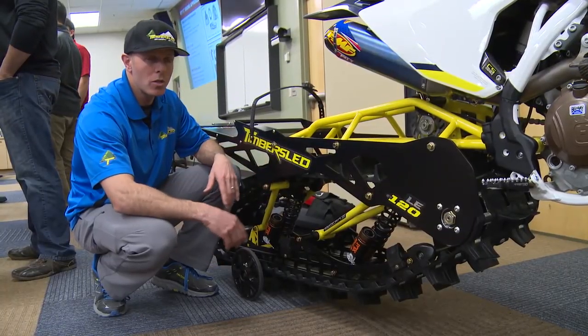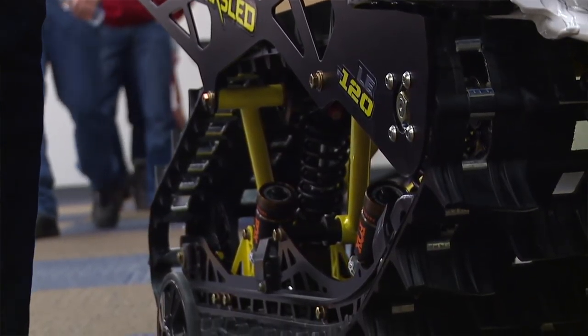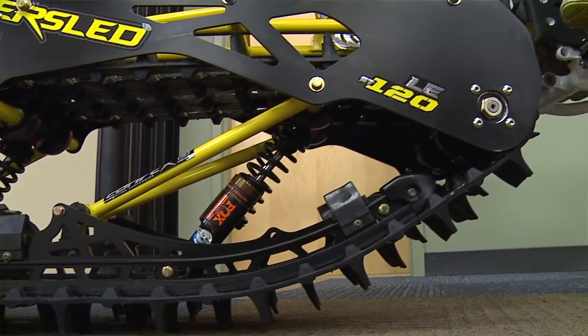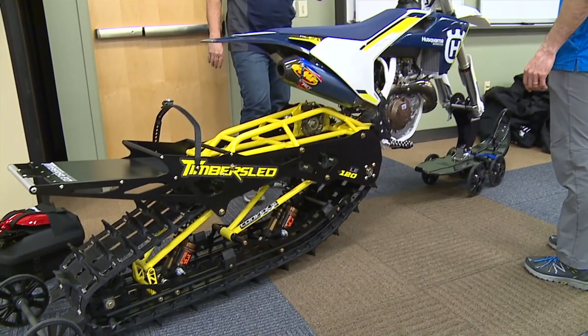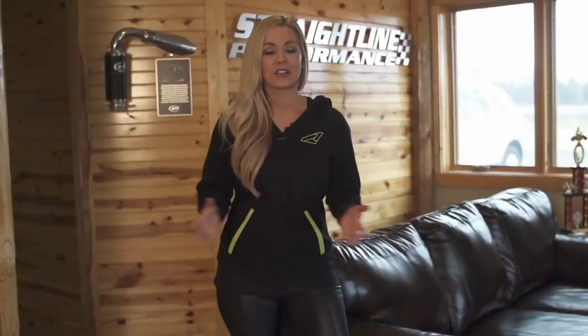Our Timber Sled systems are also universal between bikes. With a simple fit kit, you can adapt the Timber Sled to whatever model motorcycle you have. Or you can switch between bikes if you purchase a different bike next year — very interchangeable and universal between motorcycles. Polaris is sure to dominate on all terrains with the Pro RMK 174, the Assault in the Axis chassis, a variety of Timber Sled kits, and the all-new XCR.